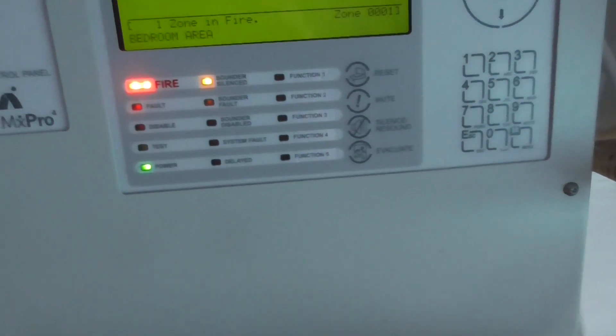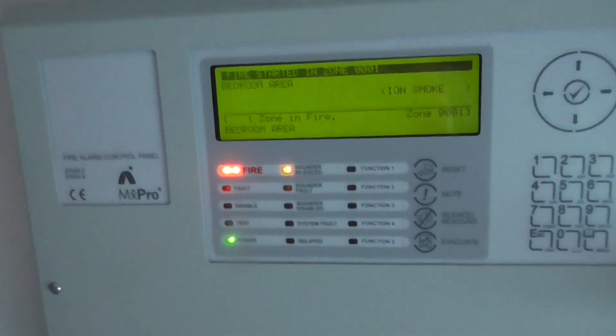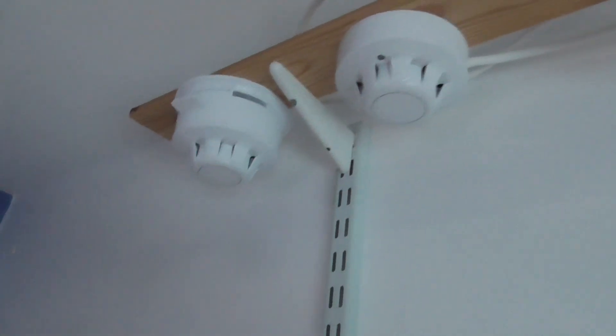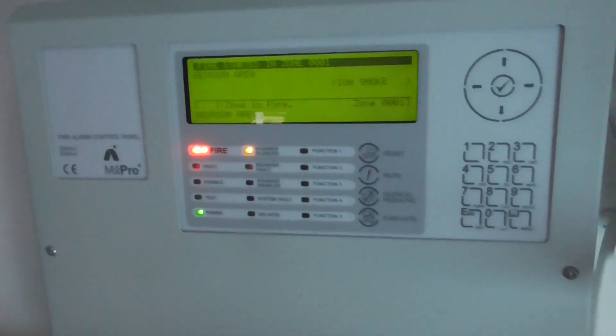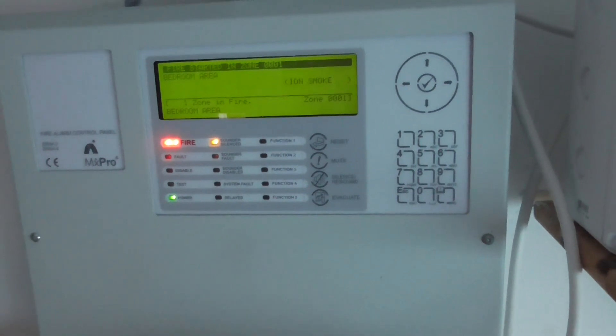That's going to be it for this system test. Hopefully the next system test will test the expander call point, and we'll test some more wired devices — probably these three detectors in the next test. So that's going to be it for the system test. Thank you very much for watching, and be sure to like, comment, and subscribe on the videos — this will really help. I shall see you in the next system test. Goodbye everyone.